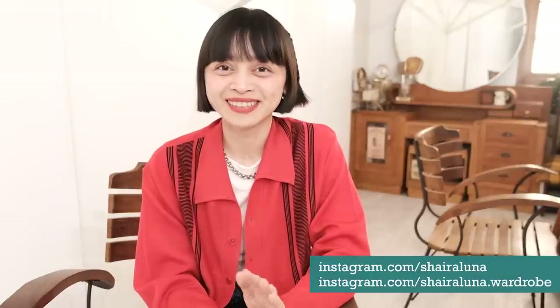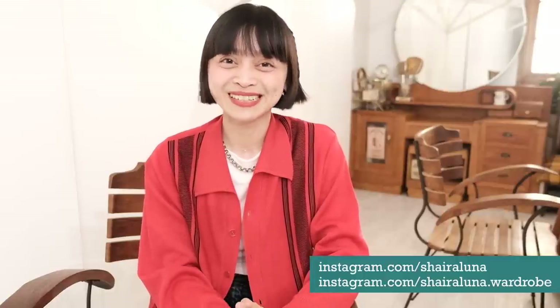Hi everyone, welcome back to the channel. My name is Shira and I'm a photographer based in Manila, Philippines. If you are new here, my channel is all about thrifting and all the second-hand things I love finding and using in my shoots and everyday life. So if that's sort of your thing, I hope you stay and subscribe.